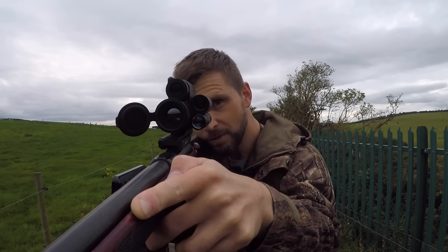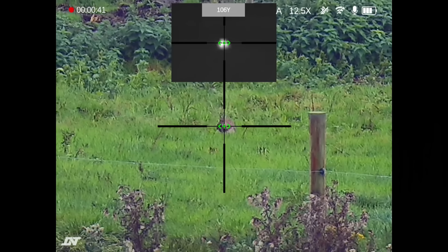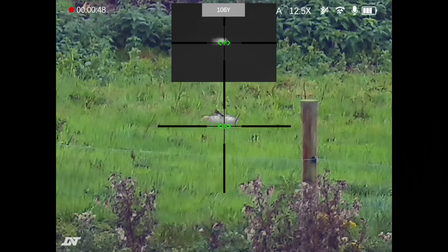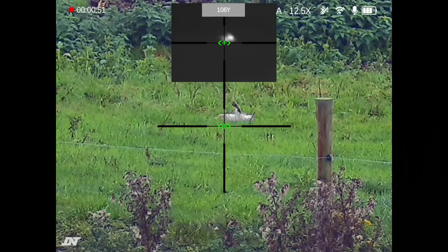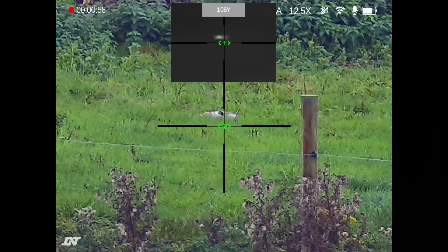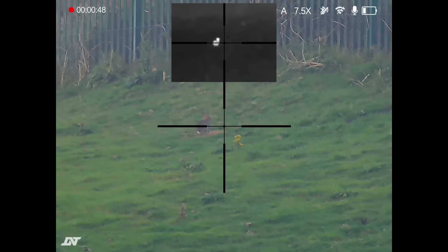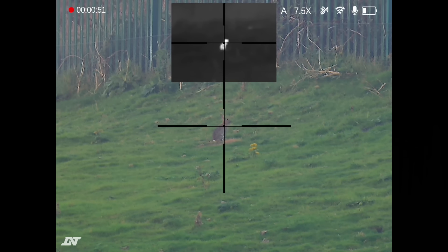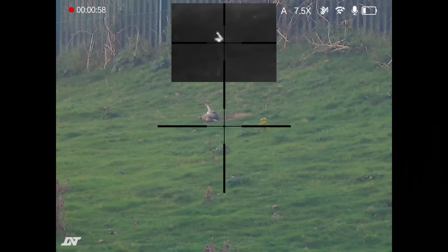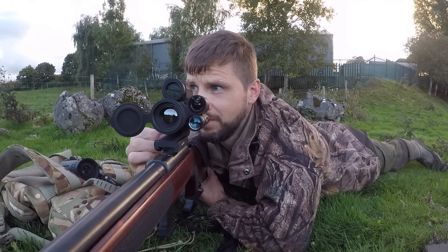Here we go for our first one. It's a hundred and six yards. Simple enough really - hit it hard. It's quite a deadly round. Something spooked it then, I'm not sure. It wasn't me.